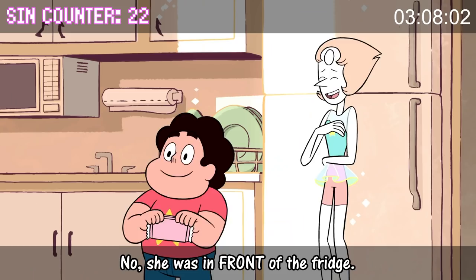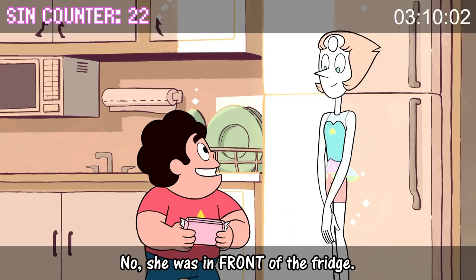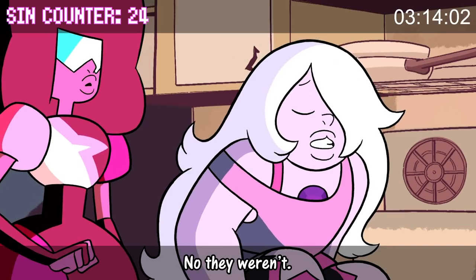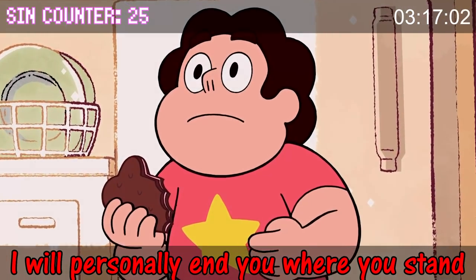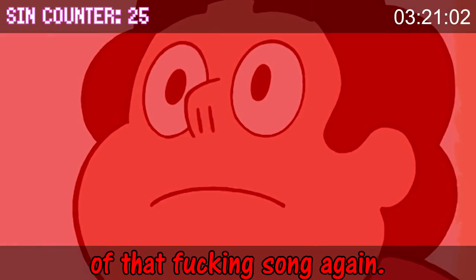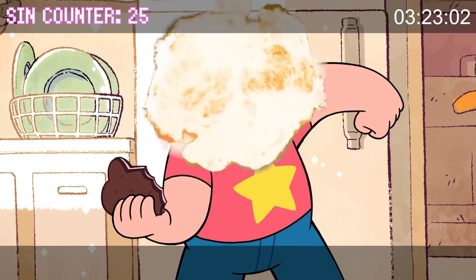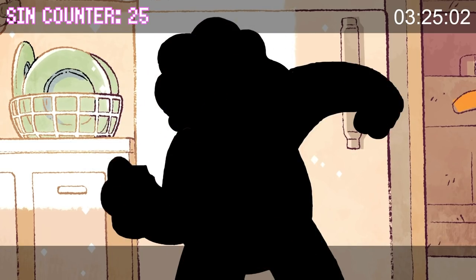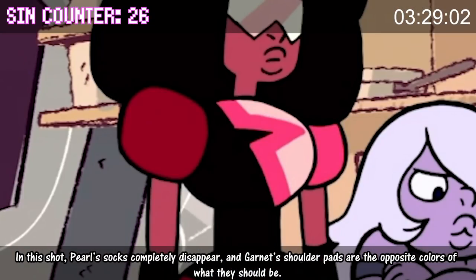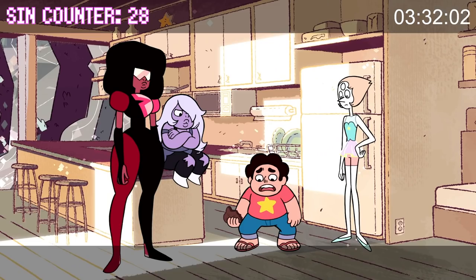Pearl was next to the fridge. No, she was in front of the fridge. Hmm, I think your arms were crossed? No, they weren't. Oh wait, I sang the song first — I will personally end you where you stand if you utter a single syllable of that fucking song again. In this shot, Pearl's socks completely disappear and Garnet's shoulder pads are the opposite colors of what they should be.